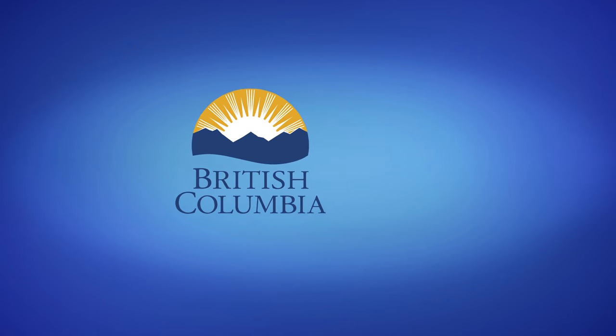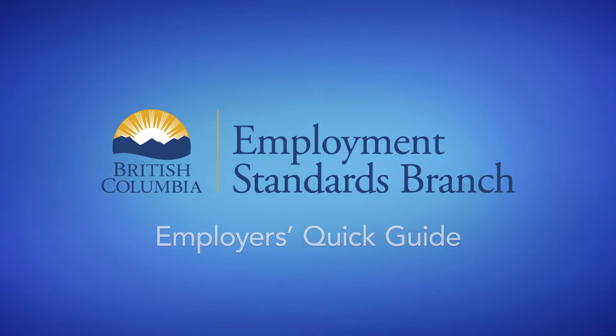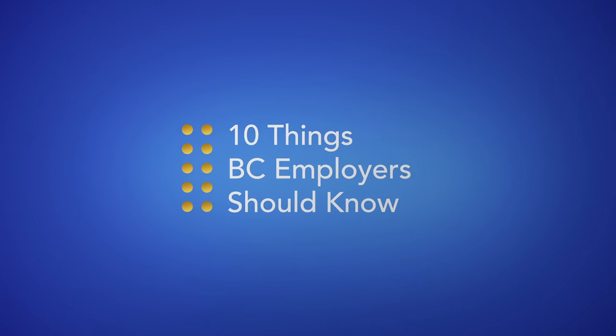The Employment Standards Act of British Columbia sets minimum standards for non-union workplaces across our province. It protects workers and it protects employers. This video explains the 10 most important things you should know as a BC employer.